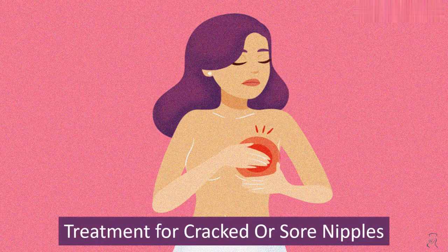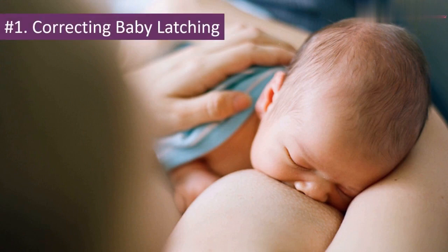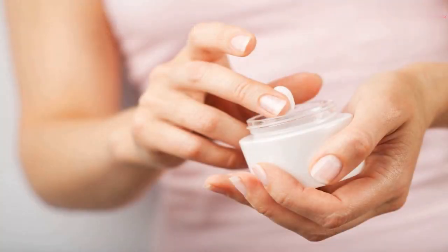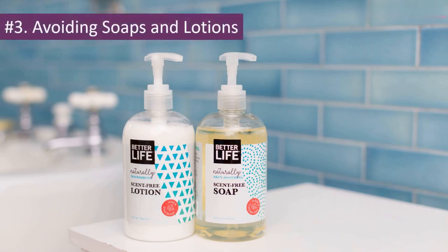Treatment for Cracked or Sore Nipples. Number 1: Correcting Baby Latching. Number 2: Applying Creams. Number 3: Avoiding Soaps and Lotions.